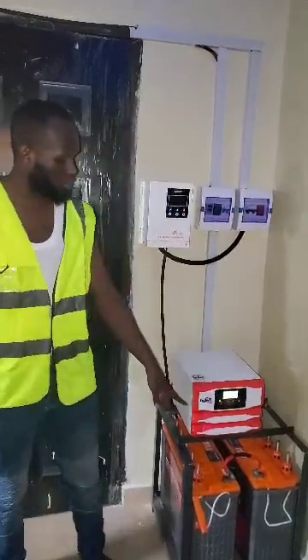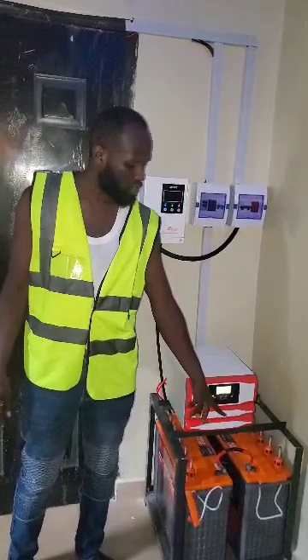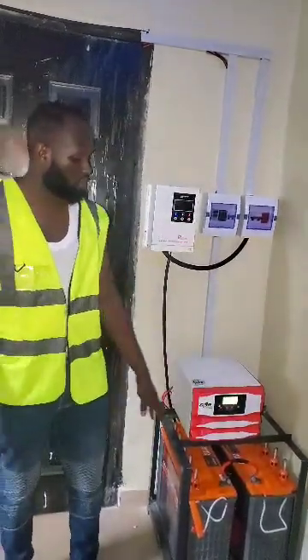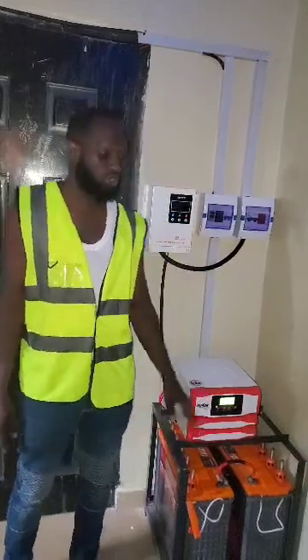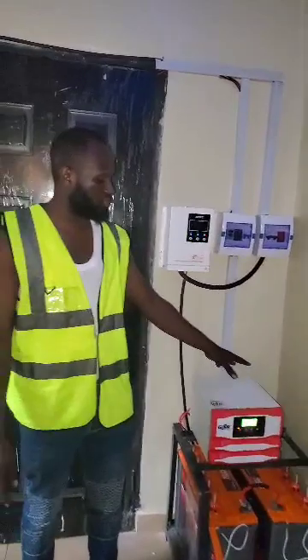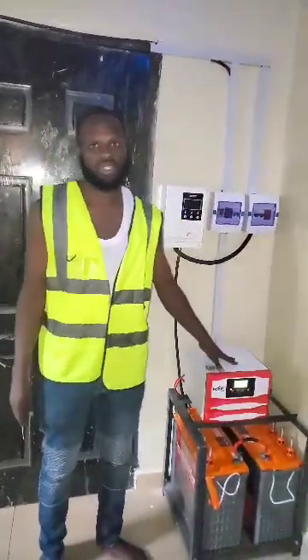We have two pieces of tubular batteries. Those batteries are 230 amp-hours each, and combining both gives us 24 volts, because this is a 24-volt system. We combine them in series in order to achieve 24 volts to power this inverter.